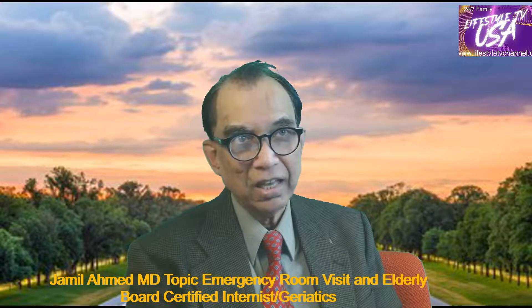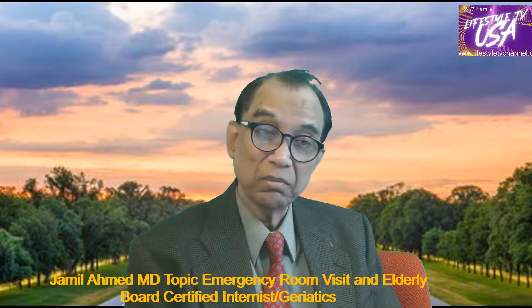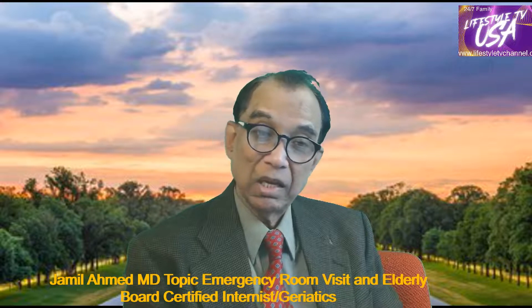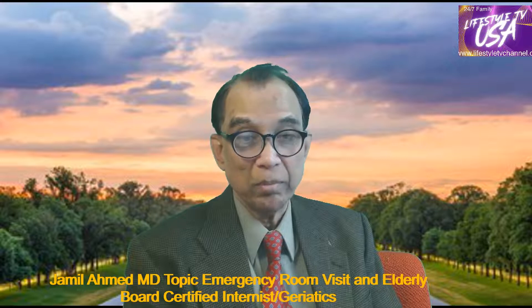The next topic is falls in the elderly. Falls are very common in the elderly population. One third of people who live at home over age 65 will have a fall. 60% of all people who live in nursing homes will have a fall. Two out of the people who have fallen will have another fall in the next six months. And if you fall and break your hip, the six-month mortality is 25%, which is worse than having an MI or renal failure.